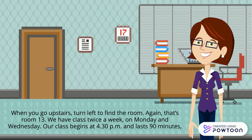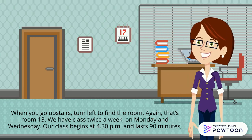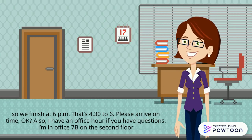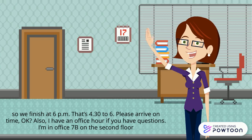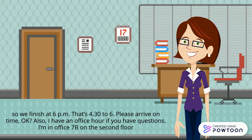We have class twice a week, on Monday and Wednesday. Our class begins at 4:30pm and lasts 90 minutes, so we finish at 6pm — that's 4:30 to 6. Please arrive on time, okay?